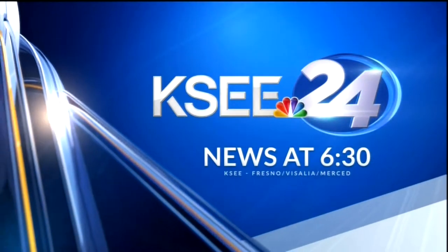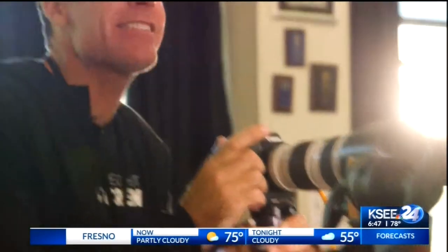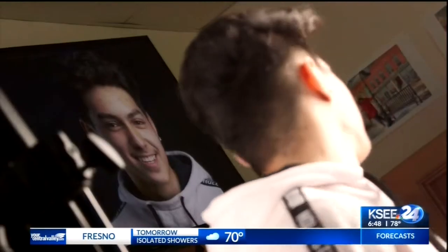This is KC 24 News at 6:30. Students in a ROP Digital Media Arts class at Kalinga High School were the recipients of a once-in-a-lifetime learning experience. And tonight's Education Matters, Juanita Stephenson joins us with how one of the top photographers in the entire world landed in their classroom.